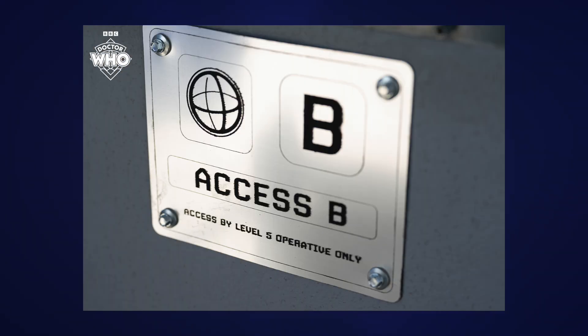Today we have three new pictures to look at, beginning with this one here of a metal panel that reads 'Access B' and below it says 'Access by Level 5 Operative Only.' The caption that goes with it says 'No Access — How Do I Become a Level 5 Operative?' This would appear to be something from one of the UNIT sets, because that little logo in the top corner — the sort of round, earth-shaped symbol — I believe is the latest version of the UNIT logo. Level 5 Operative, it all sounds suitably UNIT-y, something to do with a hidden location or confidential documents.